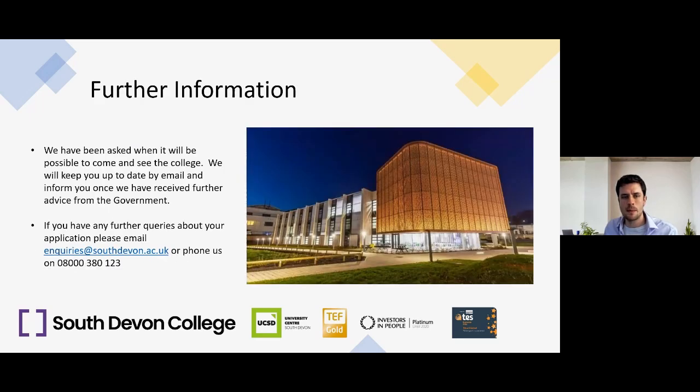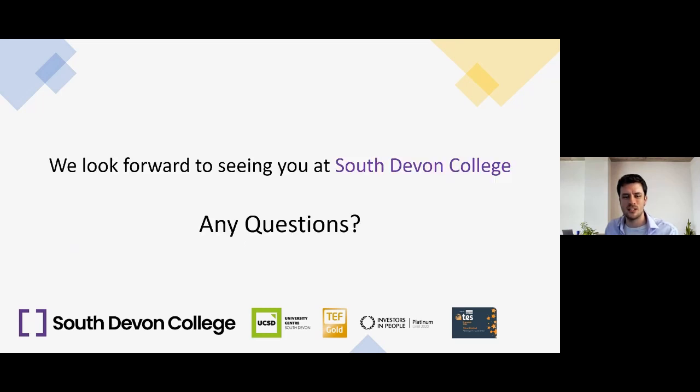We're working on when it will be possible to come and visit the college and will keep you updated by email once we've received further advice from the government. If you have any further queries about your application or South Devon College in general, please email inquiries@southdevon.ac.uk or phone us on 08000 380 123. We look forward to seeing you at South Devon College. This webinar will be available on our website for the next few weeks.